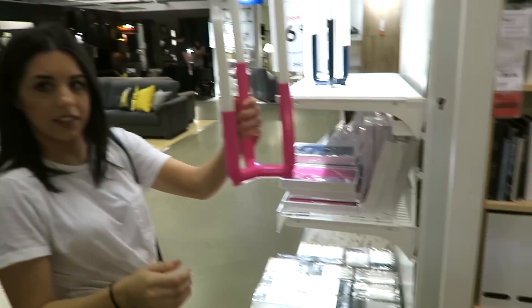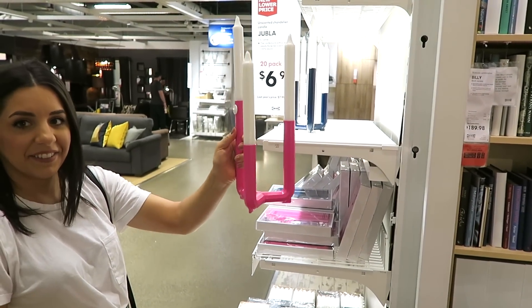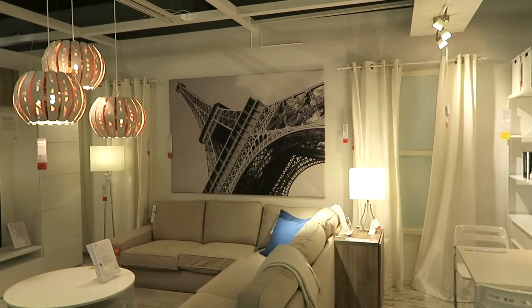Look at these — oh, they're big candles! This room is cool. I love that picture, it's of a weird angle of the Eiffel Tower.